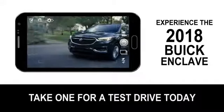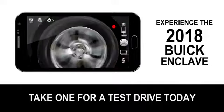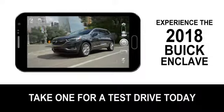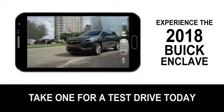Featuring the 310 horsepower engine with stop-start technology and available all-wheel drive, the 2018 Enclave delivers strong, efficient performance.